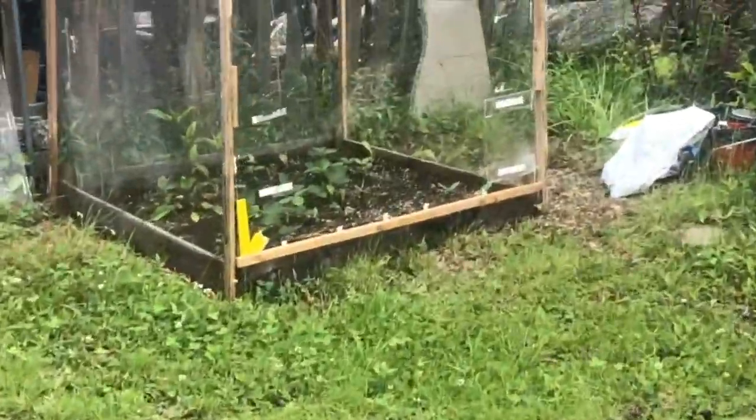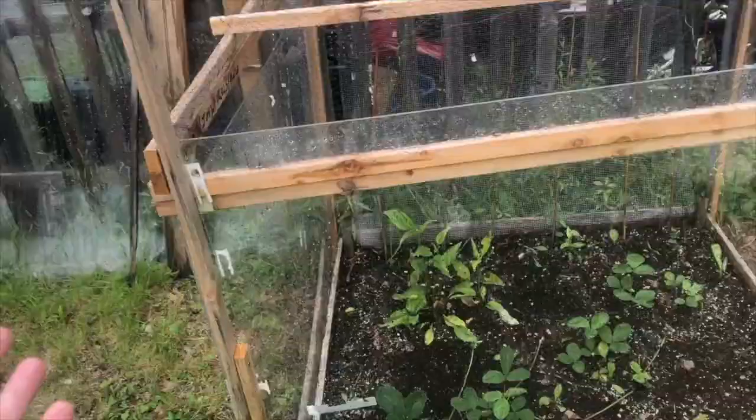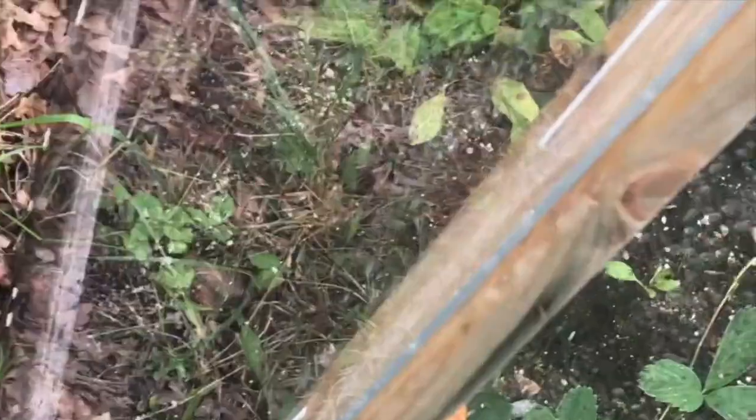I thought it'd be fun to go check over at my garden because there's new growth. As you can see, the garden has been reinforced with netting, been reinforced with some sturdy wood — look at that — and some plexiglass.